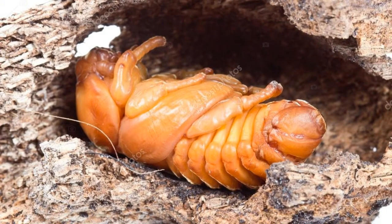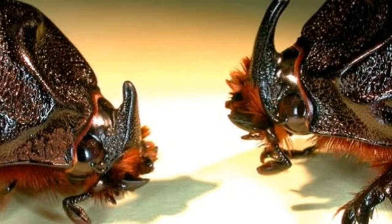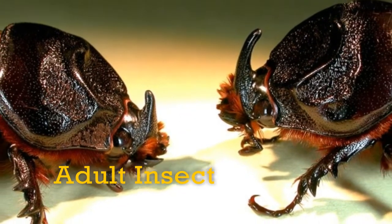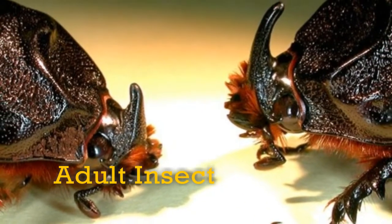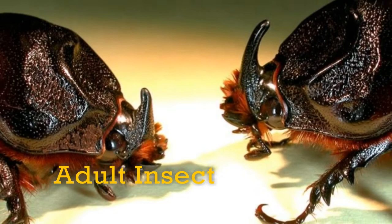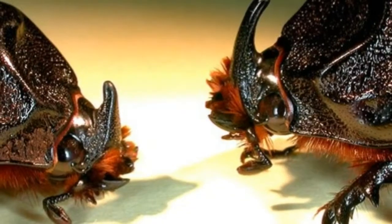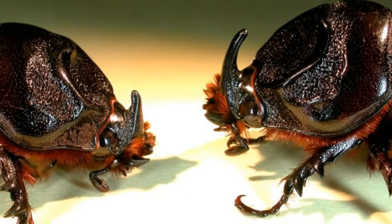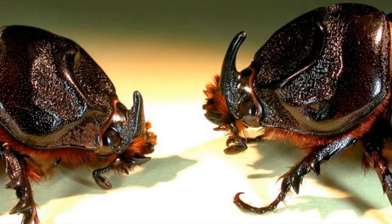The grubs build small earthen cell-like structures for themselves and then pupate inside them. The adult beetle is stout, brownish-black or black, and has a long horn projecting dorsally from the head in the male, while the horn is short in the female.